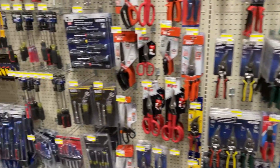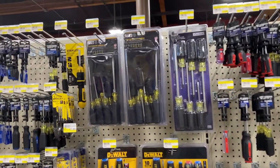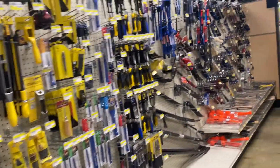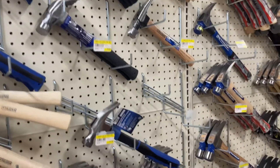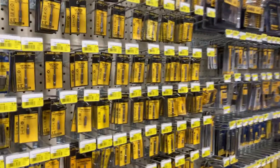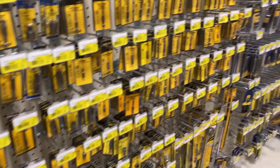Coming down the tool aisle they've got Stanley, Channel Lock, Irwin, Crescent, Wiss, Klein Tools — a lot of the big brands. There's also Vulcan — I just read the label, it's a Chinese brand. Grammy asked how many different kinds of tape measures do we need? Saws, chisels, Stanley. Hammers — pretty good hammer selection here. Sockets and wrenches are DeWalt. Oh, you should get that hammer right there — it's magnetic, it's for upholstering.